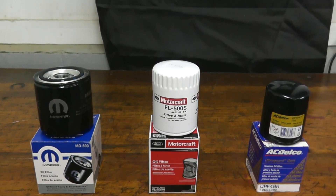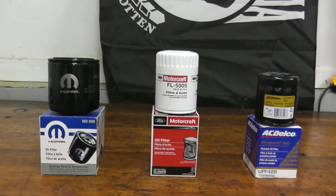Today we're looking at the Ford F-Series, the Chevrolet Silverado, and the Dodge Ram oil filters. There are some similarities among all three, along with differences, so let's just dive right into it.